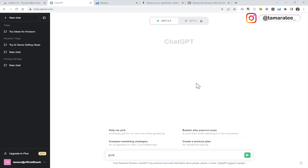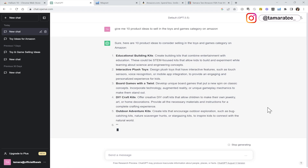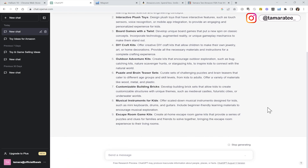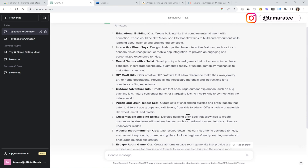I am going to type in 'give me 10 product ideas to sell in the toys and games category on Amazon,' and then press on the green arrow. Now ChatGPT is helping me find 10 product ideas, and I promise you, you will land your winning product. It's really as simple as that. You can ask ChatGPT for anything. Let's go over the list of products that ChatGPT gave us and see if we can put it to use.